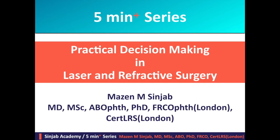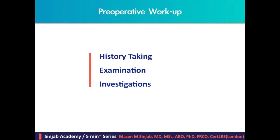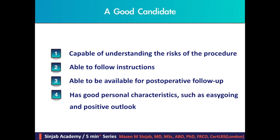In laser and refractive surgery, we start with the pre-operative workup. But before that, we have to know that a good candidate for refractive surgery is capable of understanding the risks of the procedures, is able to follow instructions, is able to be available for post-operative follow-up, and has good personal characteristics such as being easygoing with a positive outlook.